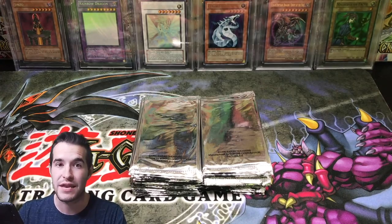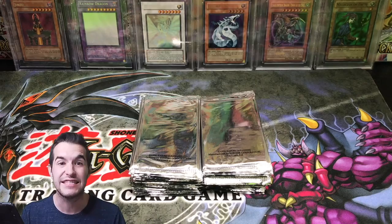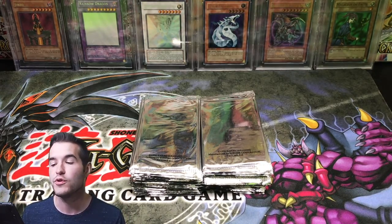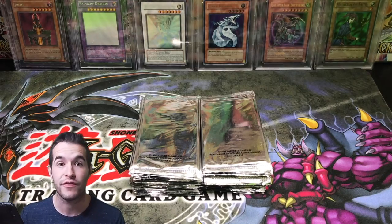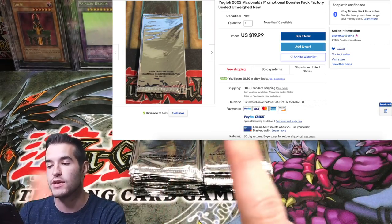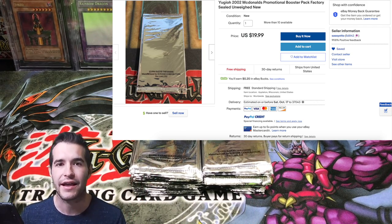I've never been able to open many McDonald's packs since because they've been tough to find, but he picked up a massive amount of them. He's got them listed on eBay. He said if I sell you these at the same price I got them at, will you post or share my eBay listing on your video? So here's his eBay listing — check it out. I think he's doing 20 bucks per pack.